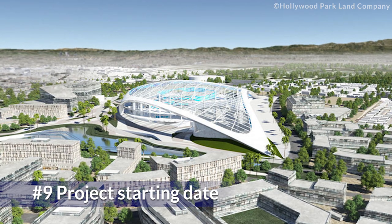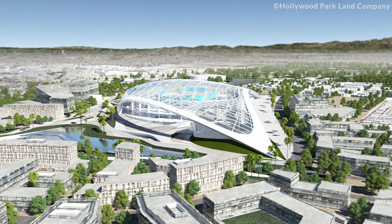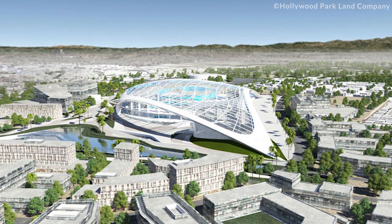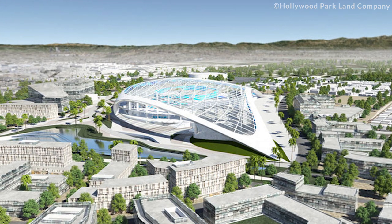Though construction started in 2016, the overall project and ideas were started a decade earlier, in 2006. This really explains why the stadium is such a piece of perfect architecture.